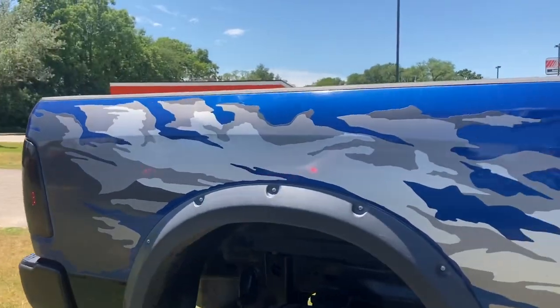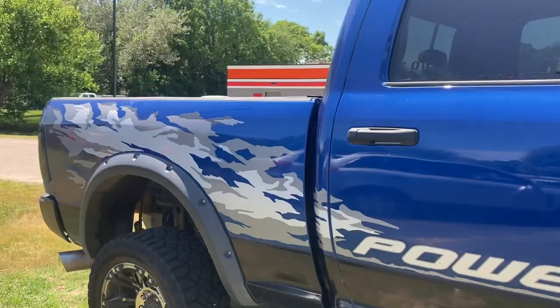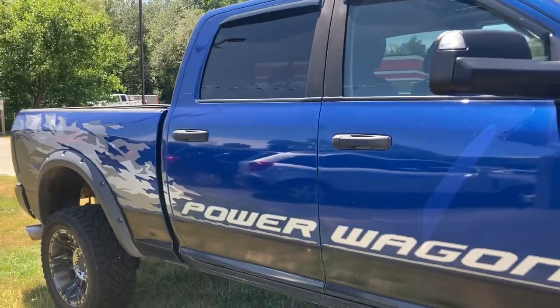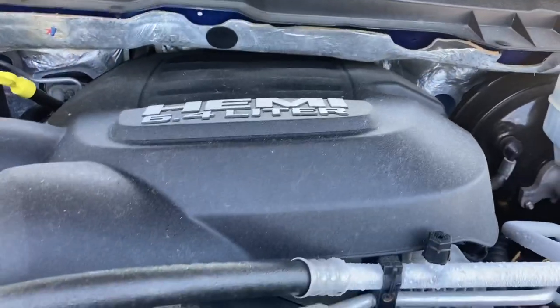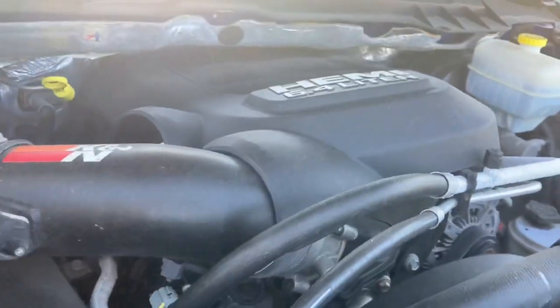This truck is amazing. I looked across the country — there's not another truck like this in the United States. Low mileage, sunroof, navigation, remote start, 6.4-liter. This is a big, beefy truck. This is a beast.